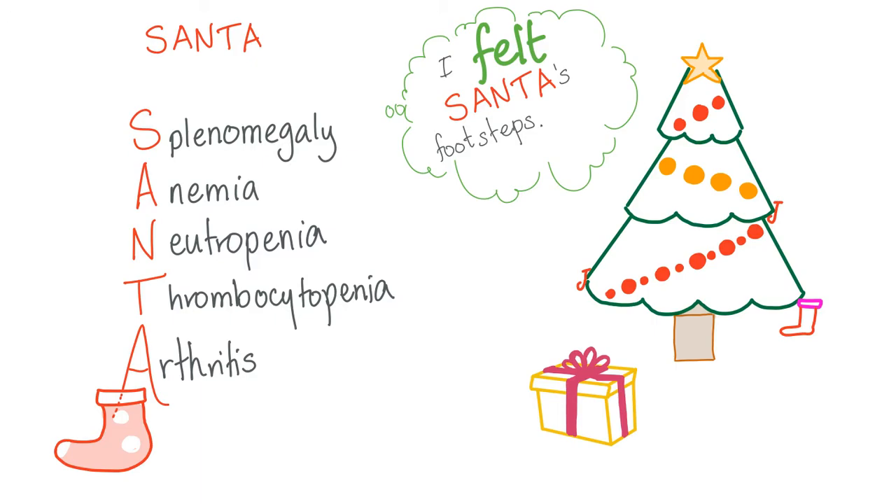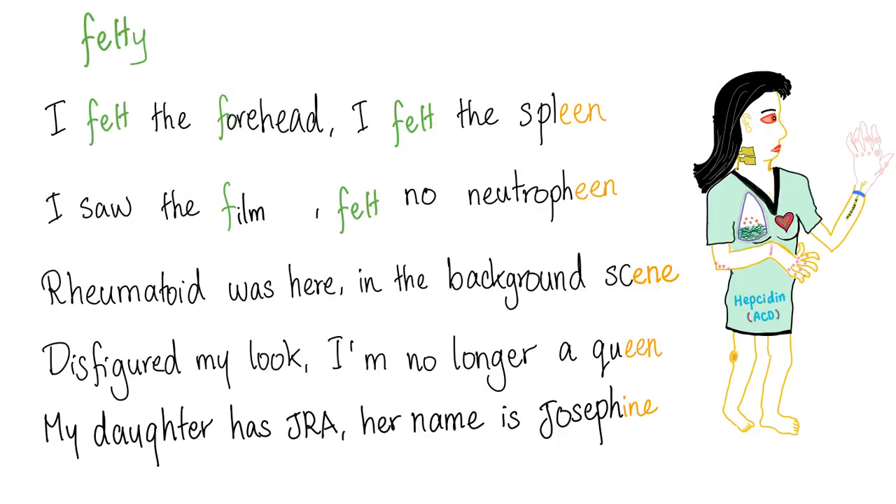The next mnemonic is more sophisticated. It goes: "I felt the forehead. I felt the spleen. I saw the film. Felt no neutrophene. Rheumatoid was here in the background scene. Disfigured my look. I'm no longer a queen. My daughter has JRA. Her name is Josephine." Let's decode it. "I felt the forehead" — because there's fever, and fever, forehead, and Felty all start with F.